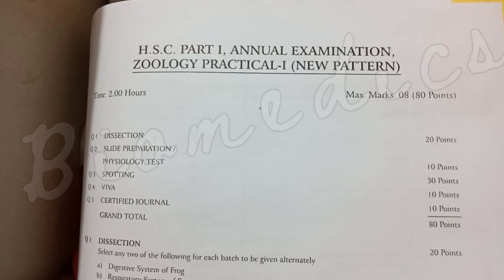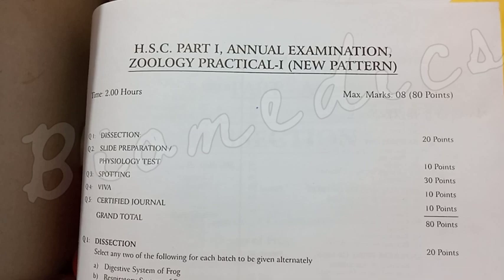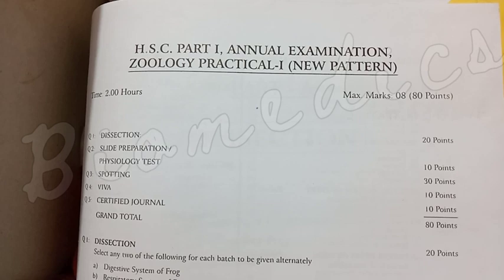Hello students. I am telling you about the practical examination. For the first year, the board of intermediate education sets the pattern. We will discuss the first year zoology practical examination.